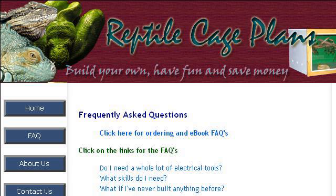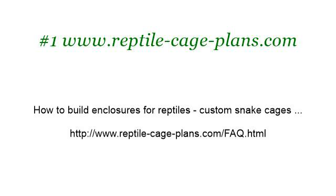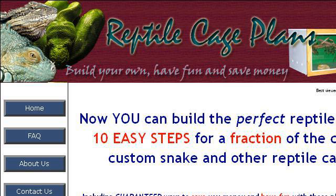Our top ranked site to learn about how to build custom cages for ball pythons is www.reptile-cage-plans.com, specifically the page titled 'How to build enclosures for reptiles, custom snake cages.' This is the link. You can also try www.reptile-cage-plans.com, especially the page 'How to build enclosures for reptiles, custom snake cages.'